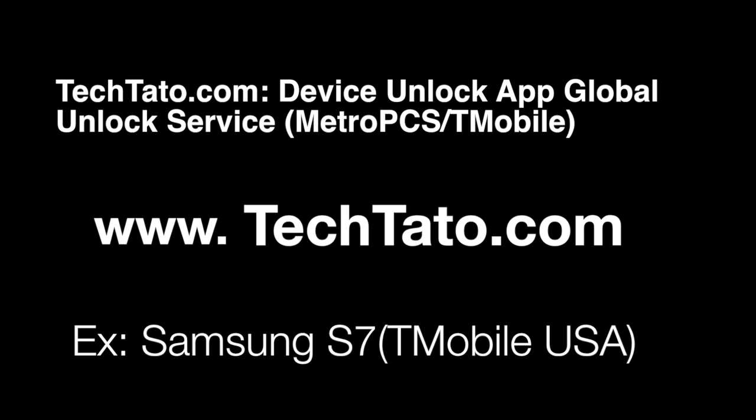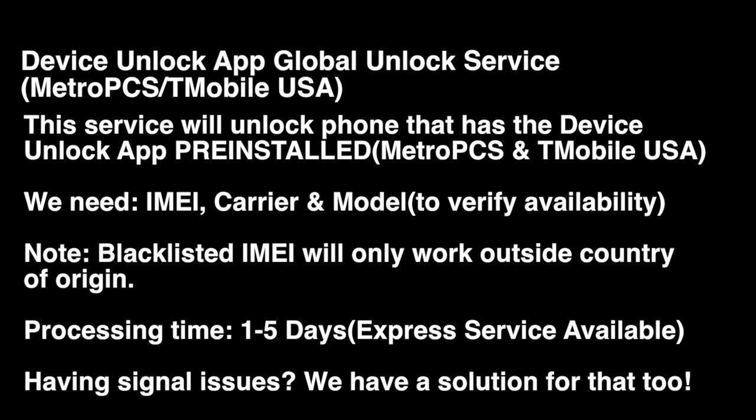I want to mention some brief information about the service — what is needed, what is covered, and how to place an order. This is a completely remote service. We do not need your device. All we need is the IMEI, carrier, and model. Blacklisted devices will work for use outside the country. This covers any MetroPCS or T-Mobile device that has the pre-installed Device Unlock App. With T-Mobile, it's a pink icon named Device Unlock. For MetroPCS, it's a purple icon named Device Unlock.